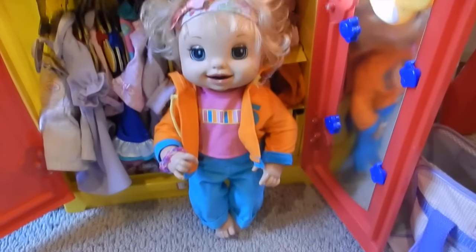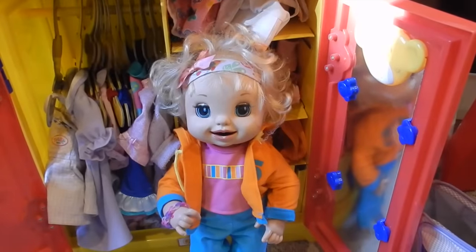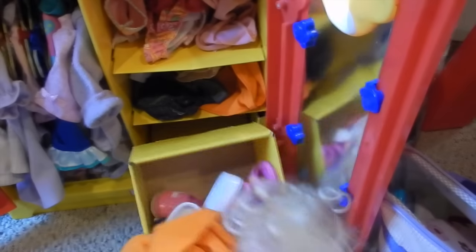Look at how cute! Now I need some good fall shoes. I think my rain boots will be perfect. Mommy? What? I can't find my rain boots anywhere! They're not in this bucket! Look, I just dumped the whole thing out.